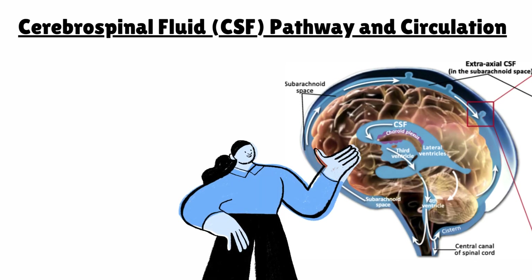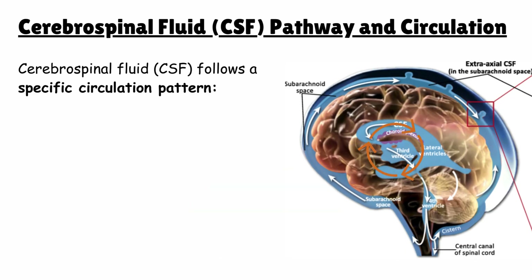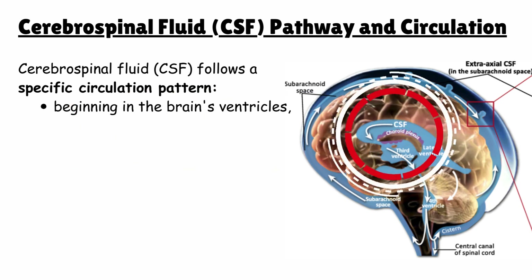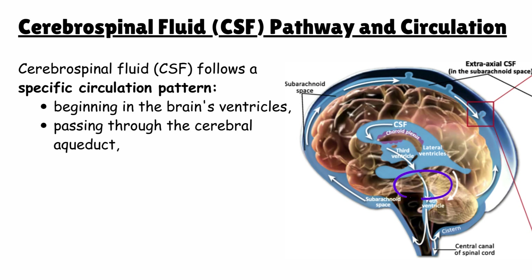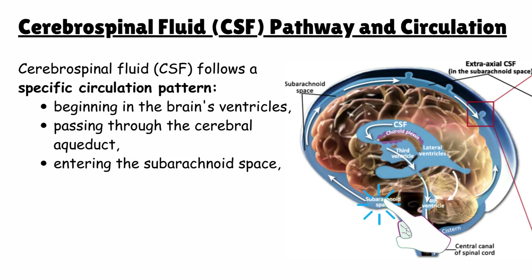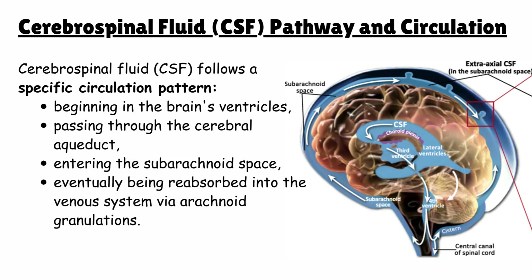CSF pathway and circulation: cerebrospinal fluid follows a specific circulation pattern. It begins in the ventricles of the brain, passes through the cerebral aqueduct, enters the subarachnoid space, and finally is reabsorbed into the venous system through arachnoid granulations.